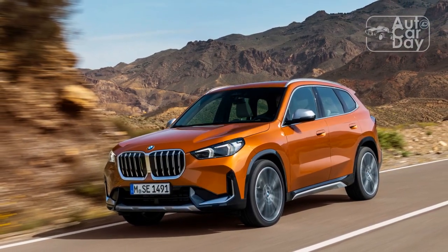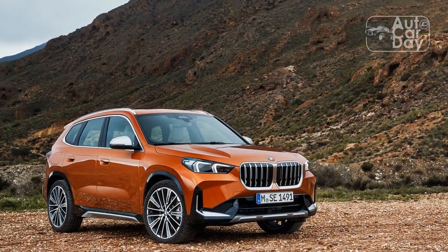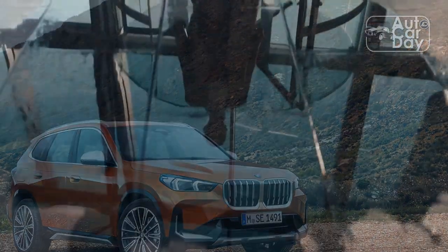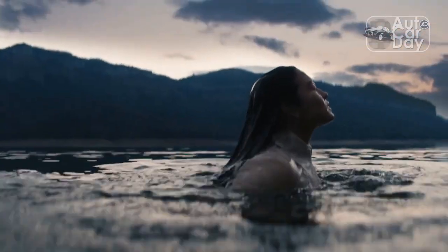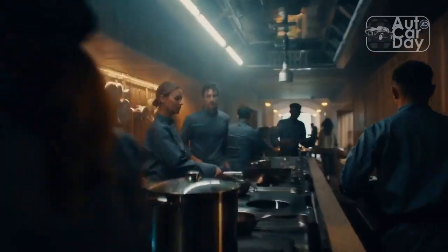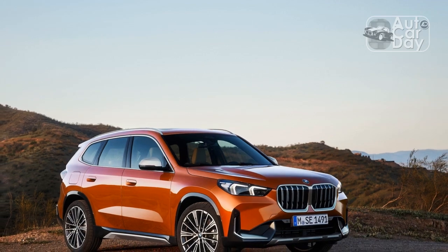Now BMW is rethinking its identity. Its most recent products range from models with avant-garde styling like the XM Super SUV and flagship 7-series sedan, to more conservatively designed cars like the redesigned 2-series and updated 3-series. The third-generation BMW X1 falls into the latter camp, its proportions seeming to recall the E83 X3 from nearly 20 years ago.